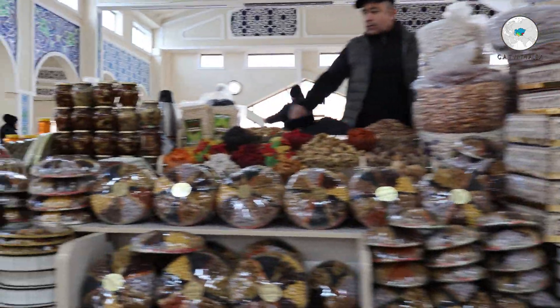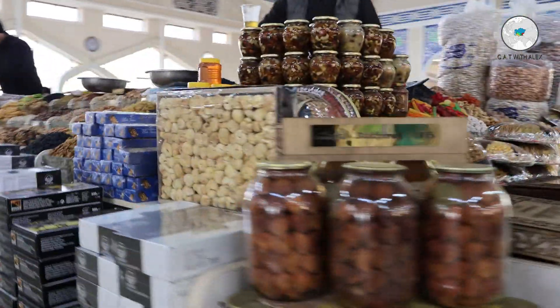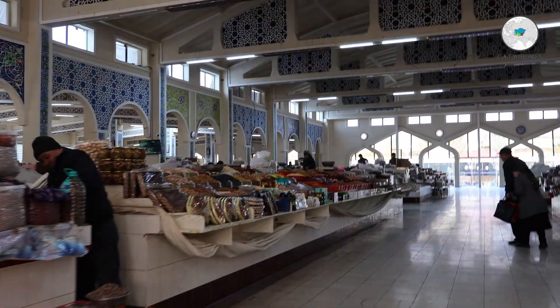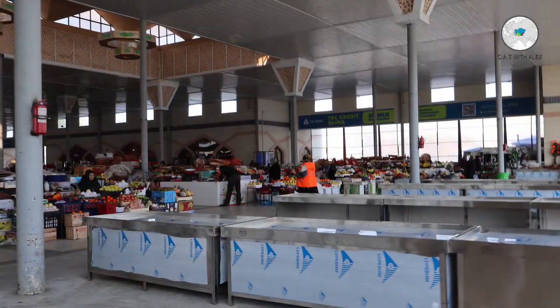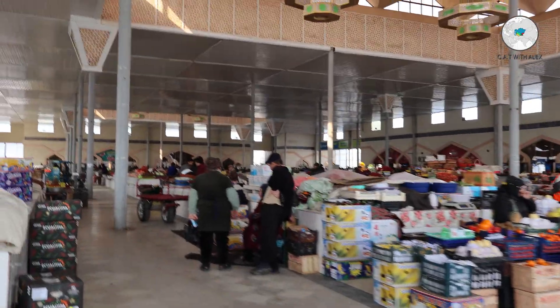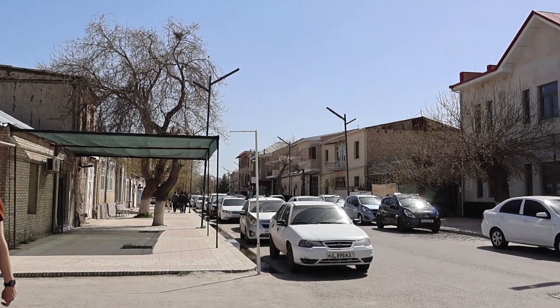Near the mausoleum there is a local market where I advise you to go if you want to buy dry fruits and spices. I have just finished with the mausoleum and the local market, and I'm going to visit the Citadel Ark and the Bolo Hauz Mosque.